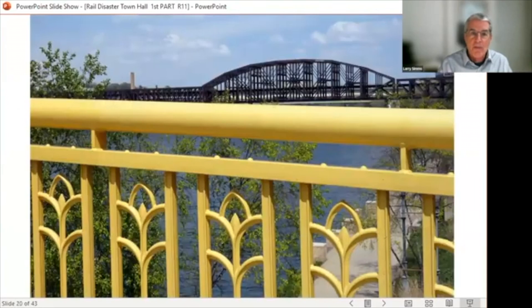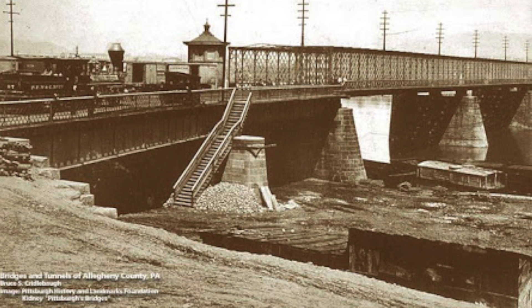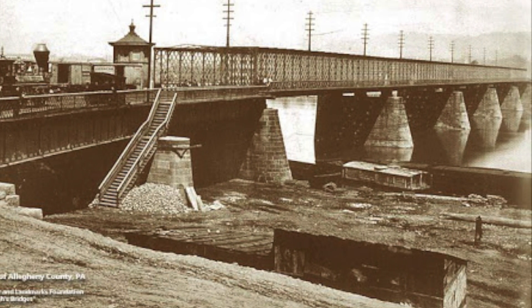Just a half-mile downriver — which you can see in this photo, looking over the railing of the McCulloch Bridge — is the Fort Wayne Bridge next to the Convention Center. This is my personal nightmare bridge. It's the pivotal link between Norfolk Southern's Fort Wayne and Pittsburgh lines, connecting right through the heart of the city. Fort Wayne is 118 years old, built in 1905. There are two types of aging that concern me — the first is the structural steel itself.